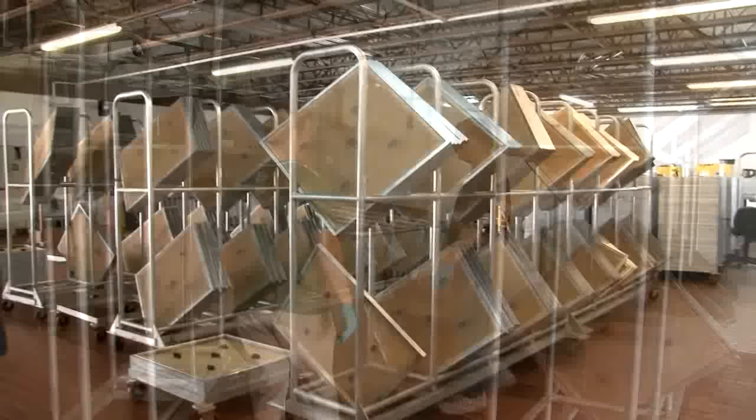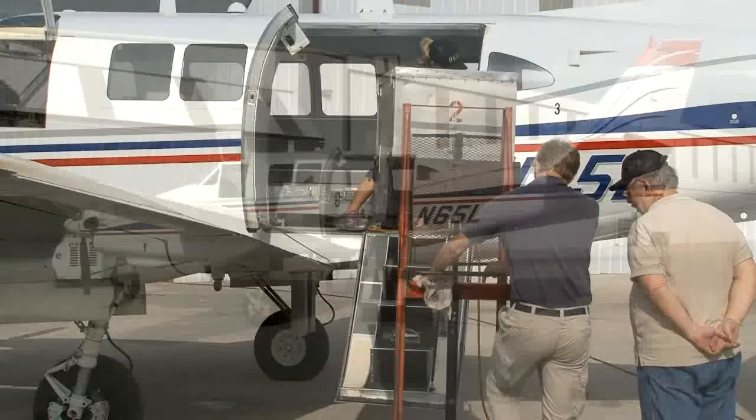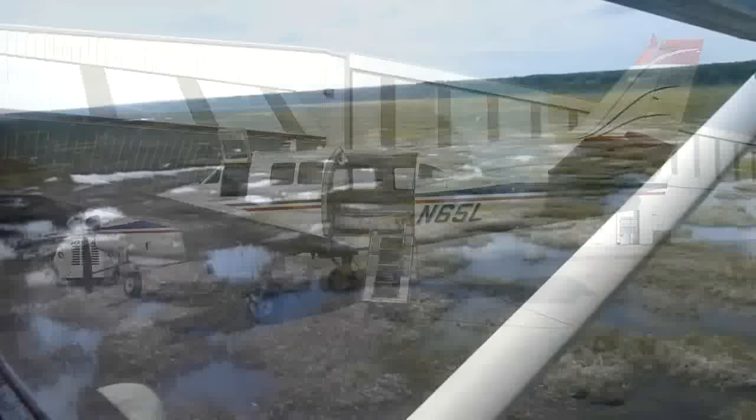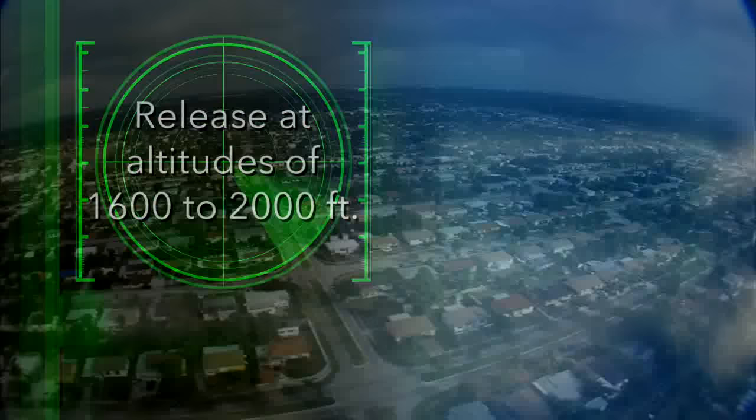The air release operations in Florida is a contract issue. Our particular contractor is using the version of a King Air 90 twin turbine class aircraft. The main requirement of any aircraft that does contract work for us is that it maintains 160 to 165 miles an hour airspeed, and most flights are released at altitudes of 1,600 to 2,000 feet. This gives us the best distribution across the PRP areas.